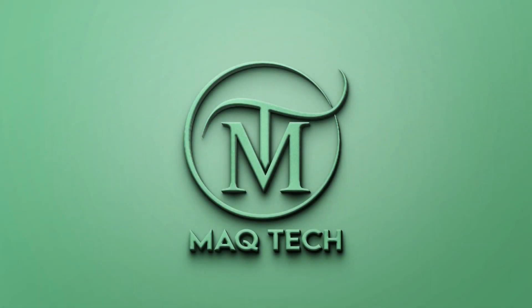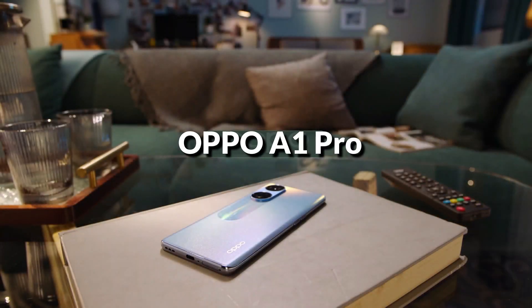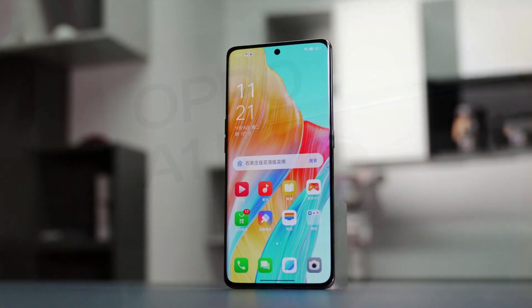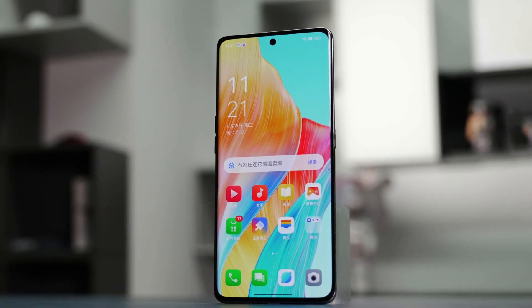Hi guys, welcome back to another video. Hope you are doing well. Today in this video, we are going to talk about the Oppo A1 Pro, which has been launched in the market of Pakistan and India. We'll look at which features are given in this phone and in what price range or specification you will get it.